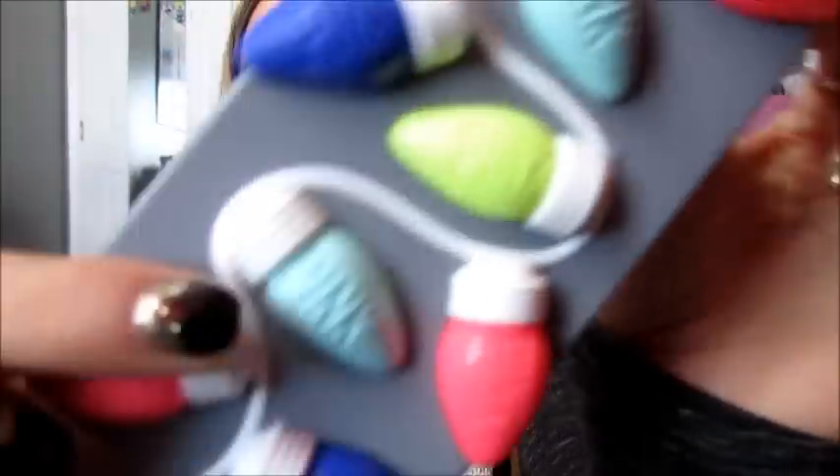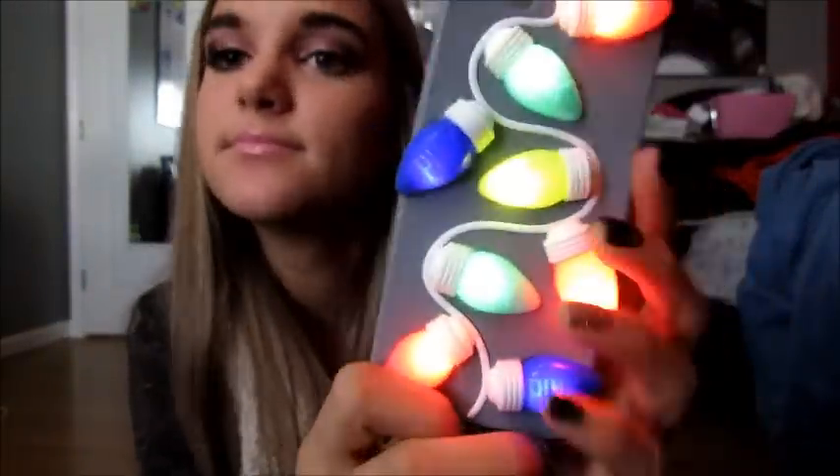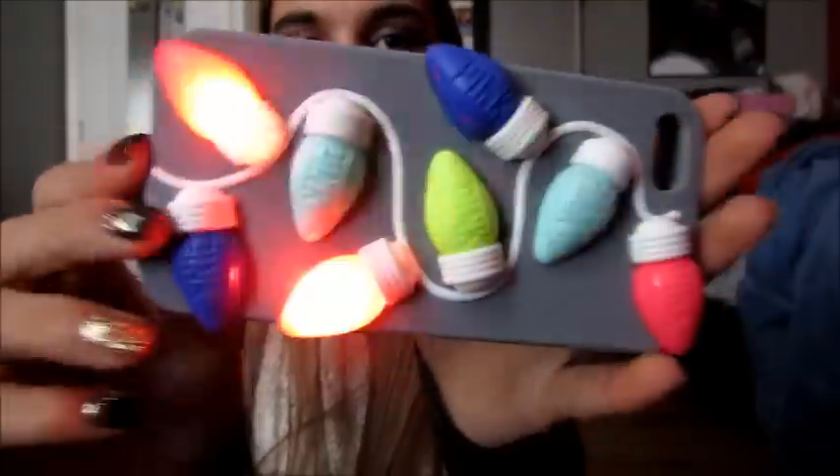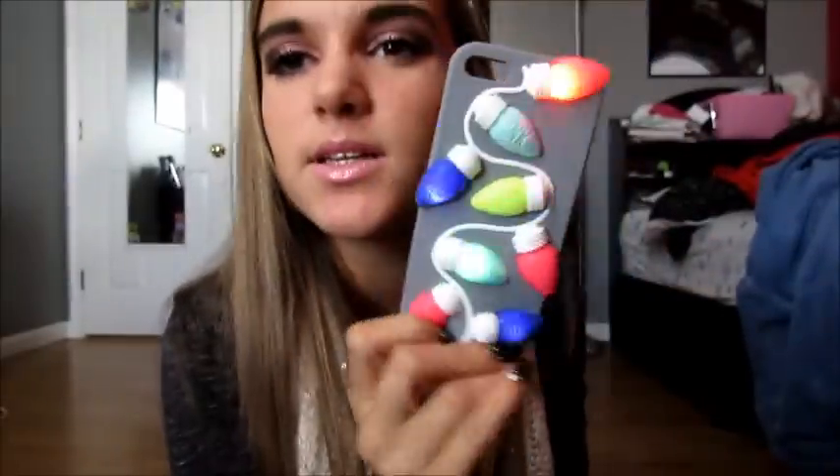Those are my iPhone cases for my 5C. Oh wait, I have one more — I have this one from PINK and it's so cool. I got it on Black Friday and it's a silicone case, which I love. It just has all these little lights on it and they say PINK on them — and it lights up. This is literally the coolest iPhone case ever, are you kidding me? I think I'm gonna save this case and try to sell it around Christmas time because no one's gonna want this right now. It's literally the coolest case ever. This one was actually really expensive — I think it was like $30, but I got it on Black Friday so probably like $20.